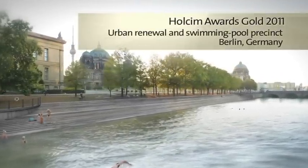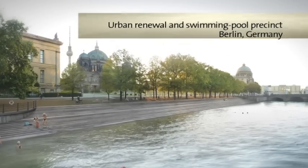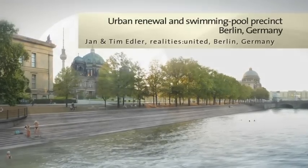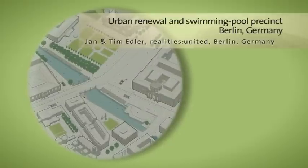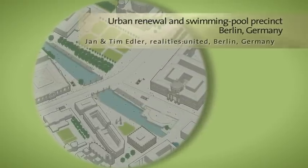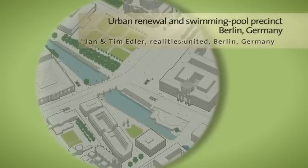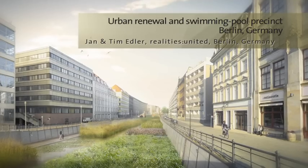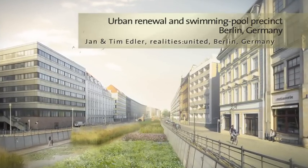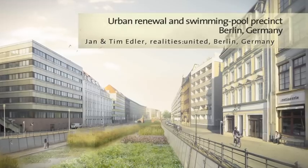The Flussbad project transforms an unused arm of the river Spree into a natural 745-meter long swimming pool and establishes a nature reserve that purifies the water using a reed bed with subsurface sand bed filters. The urban renewal concept for the Museum Zinzel provides a public recreation space for residents and tourists in the heart of the city.